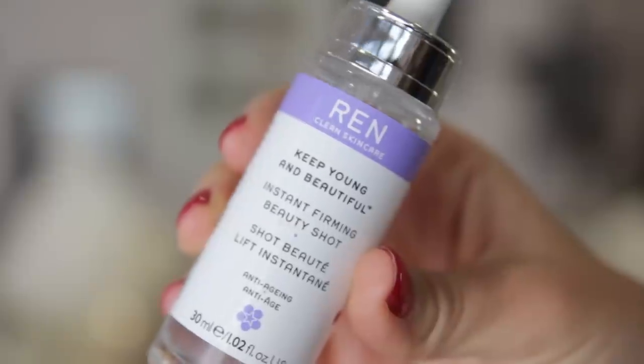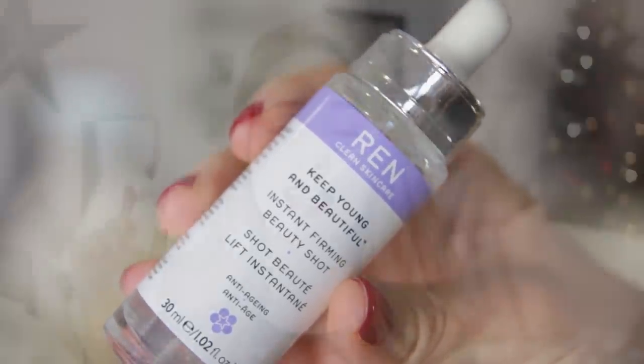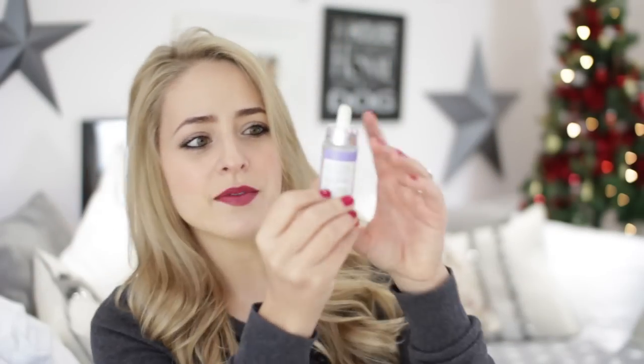The product I've been using from REN is Keep Young and Beautiful. This is obviously aimed at anti-aging but I find it's really, really good at leaving your skin feeling plumped and smooth and moisturised. It's really good at getting your skin ready for foundation. I've only had it for maybe three weeks but I really like it a lot.